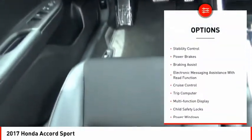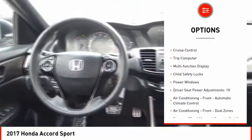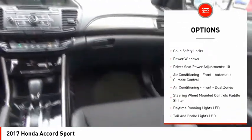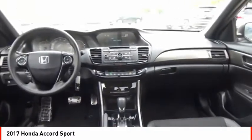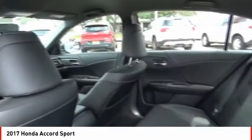Traction control, stability control, power brakes, braking assist, electronic messaging assistance with read function, cruise control, trip computer, multifunction display, child safety locks, power windows.